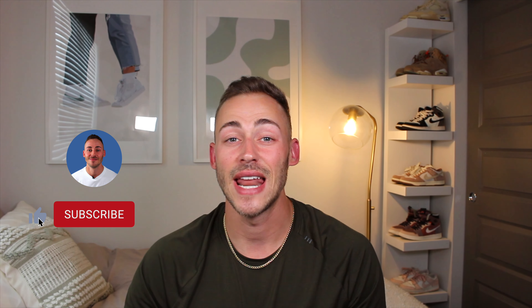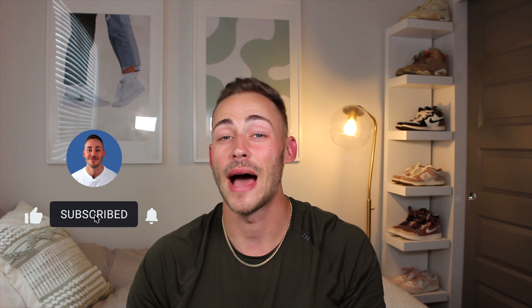If you guys are enjoying the video so far, please go ahead and give it a thumbs up and subscribe — I would really appreciate it. Now with that said, let's keep going.